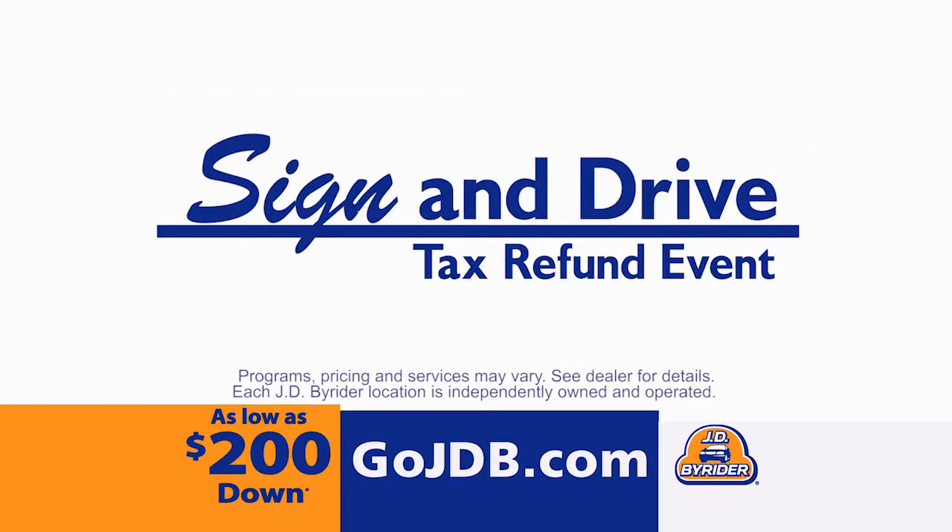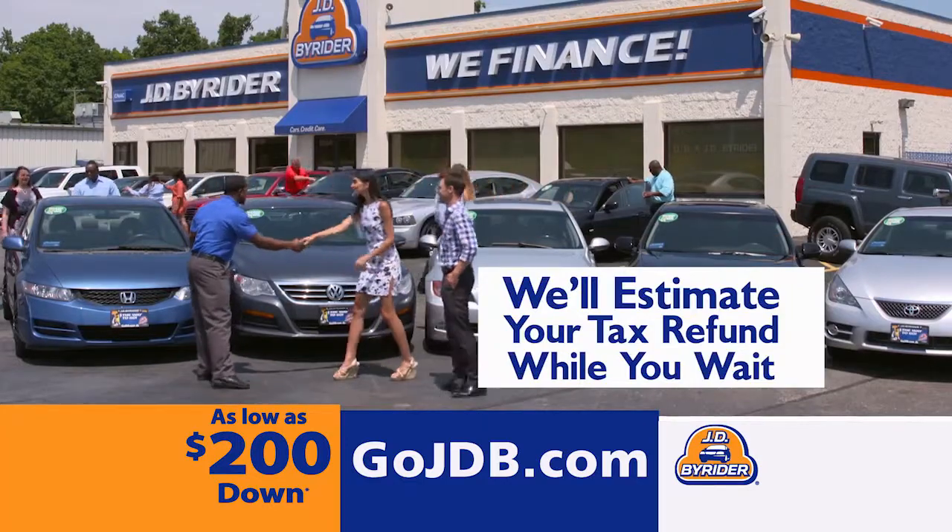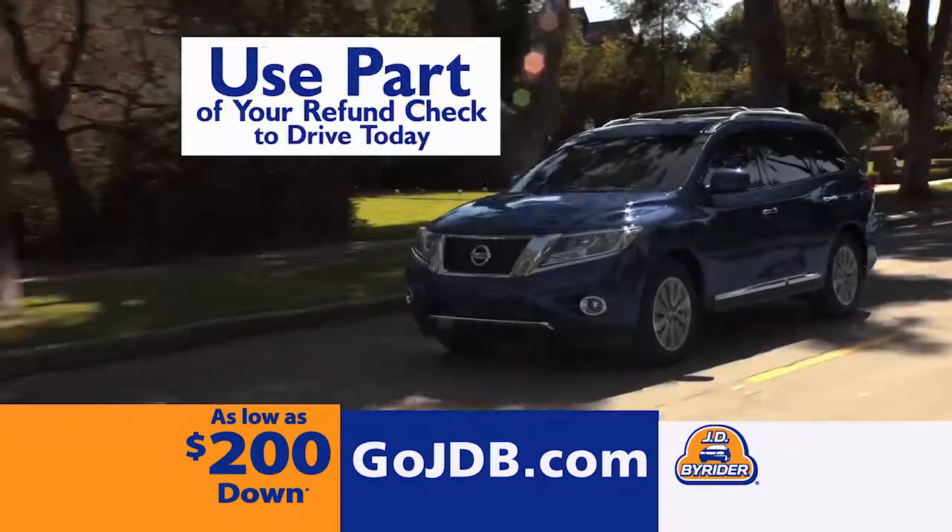It's JD by Riders' Sign and Drive Tax Refund Event. Bring us your pay stub and we'll calculate what your refund will be. Then you can use part of your refund to sign and drive today.